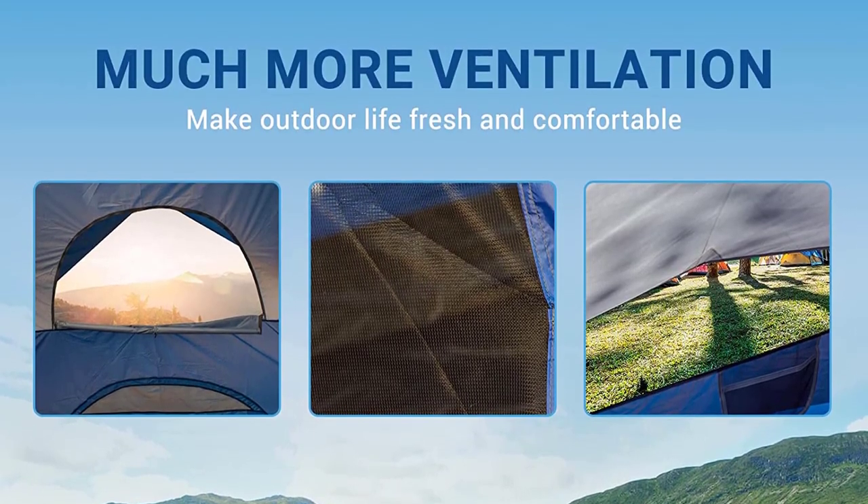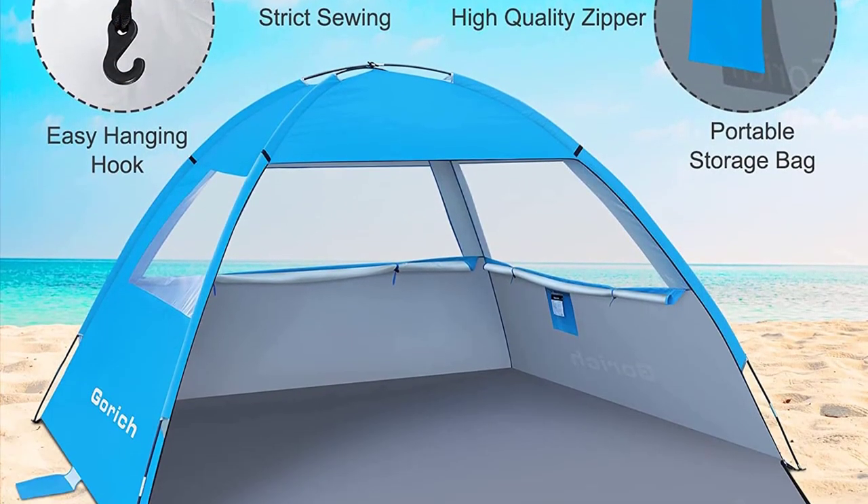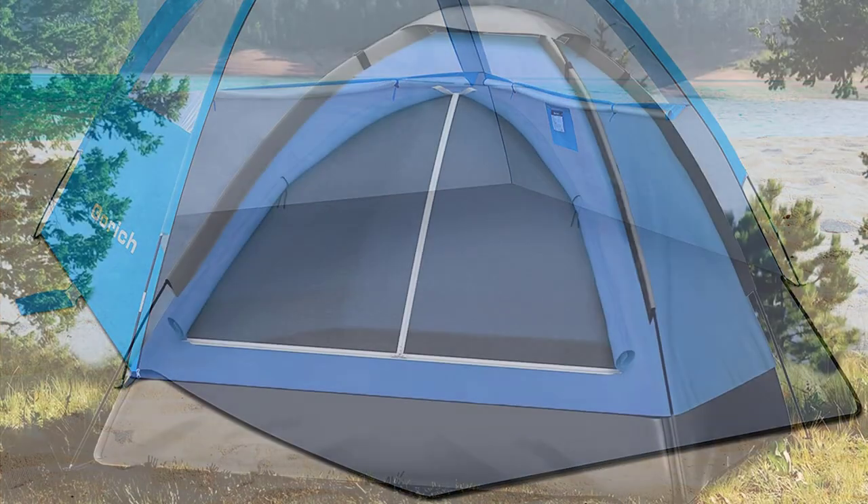3. Easy setup: opt for a tent with a straightforward setup process, preferably with color-coded poles and clear instructions. Freestanding tents are often easier to pitch.